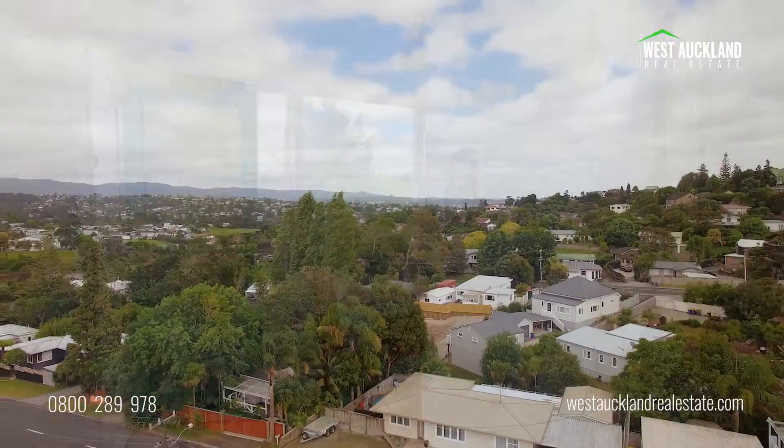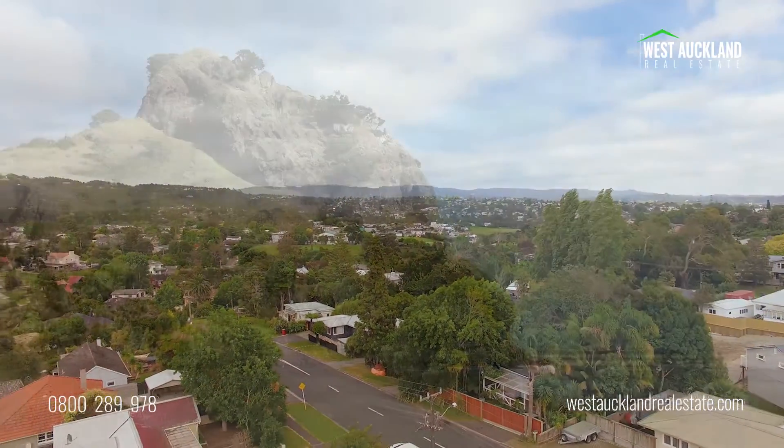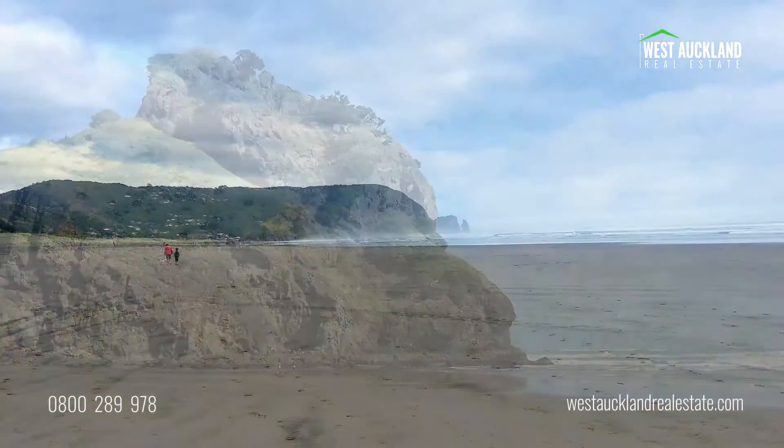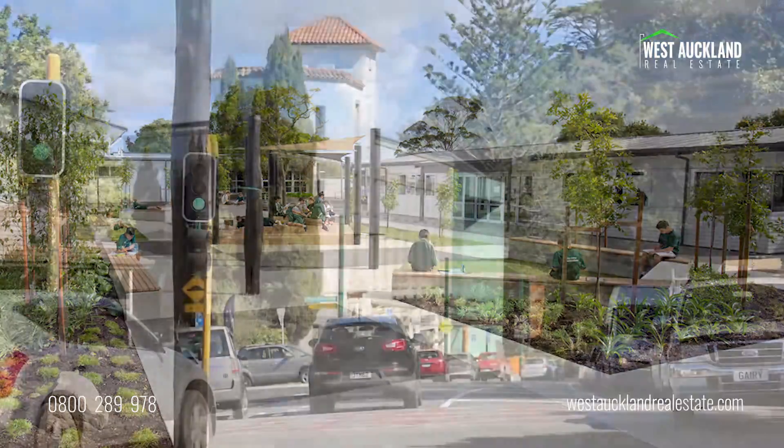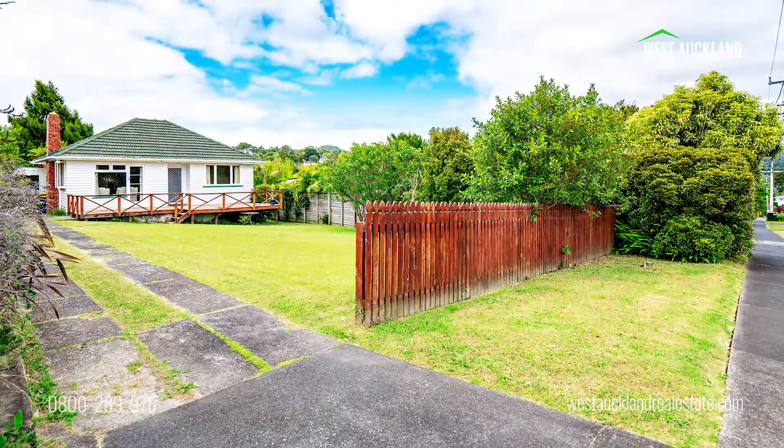Titirangi is one of Auckland's most sought-after suburbs, perfectly positioned — beaches, bushwalks, top schools, and Titirangi village.